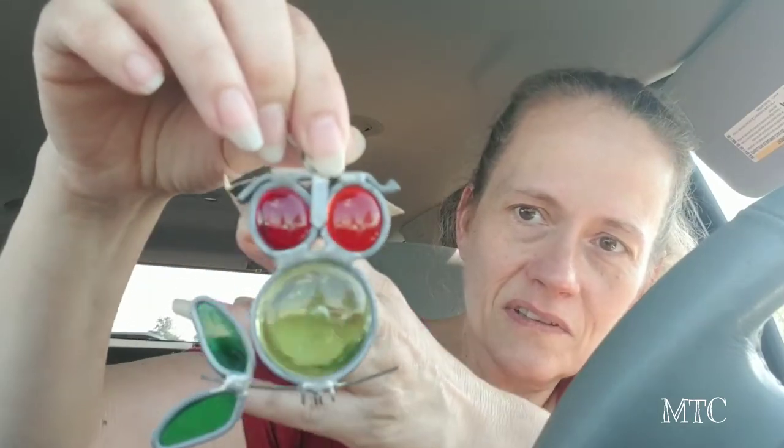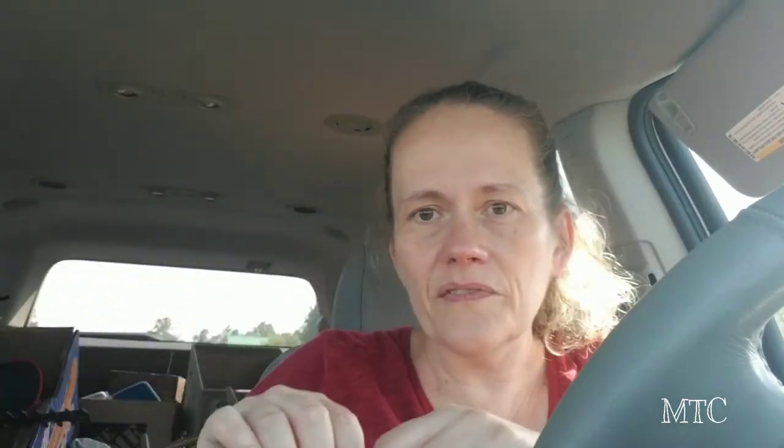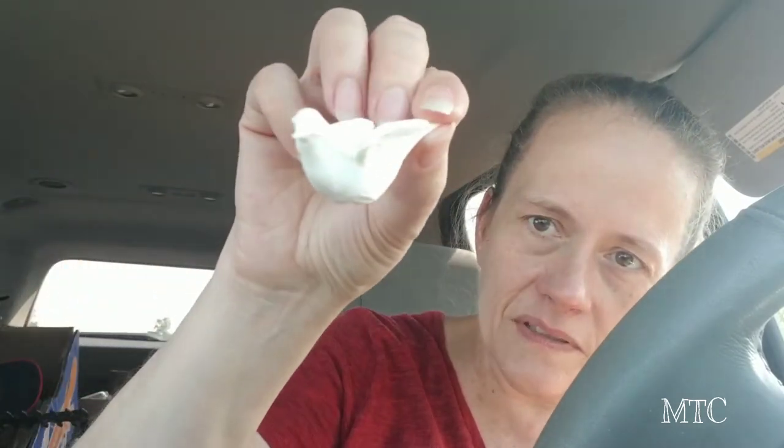I think somebody handmade this — isn't that cool? It's a little owl sun catcher. And I got these little plastic pieces that'll go into some project someday. I liked those.